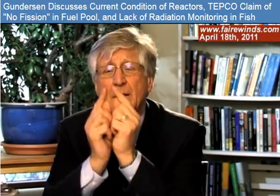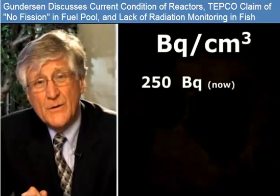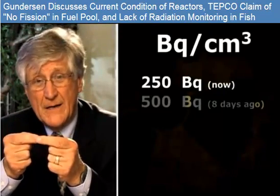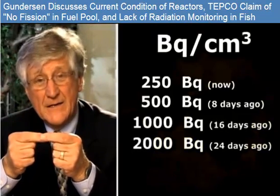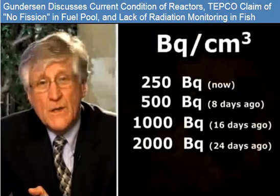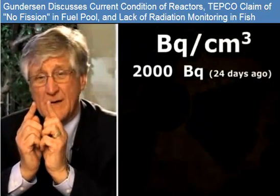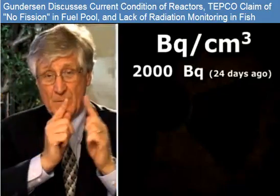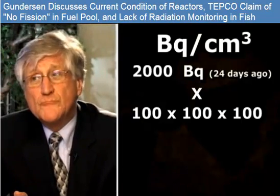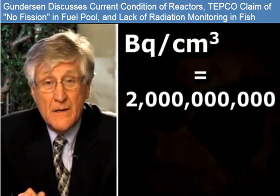Well, let's take TEPCO at its word. A little box this big has 250 disintegrations per second now, but the accident occurred 32 days ago — that's four half-lives. So if it's 250 now, it was 500 days ago, 1,000 days before that, and 2,000 days before that. So that little box, when these plants were exploding, had iodine fall into it to the tune of 2,000 disintegrations per second. Now that little box is a centimeter by centimeter by centimeter. If we look at a cubic meter, there's going to be 100 by 100 by 100 of those little boxes — or a million of those little boxes in a cubic meter. So if we multiply that 2,000 by a million, we get 2,000 megabecquerels in a cubic meter.